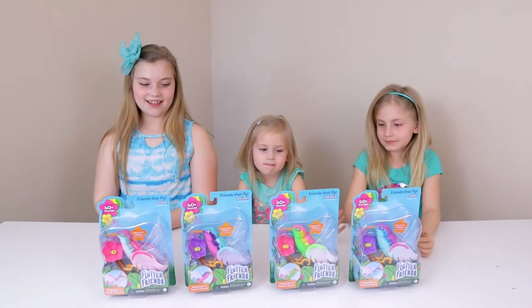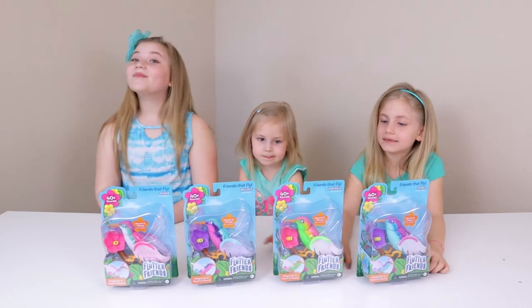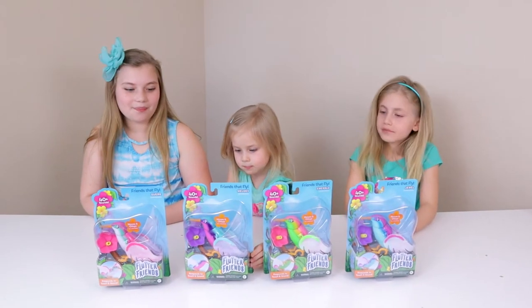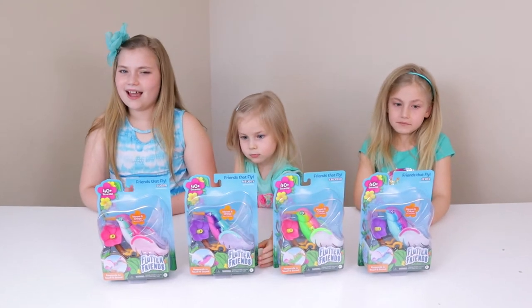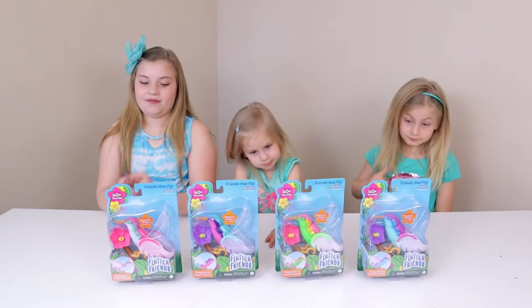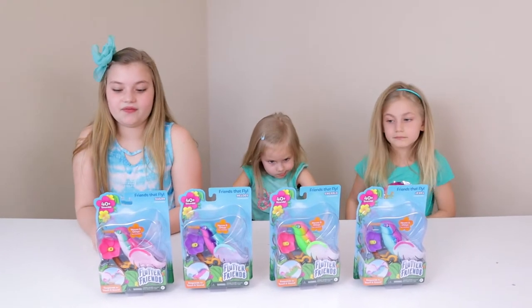These are so cool and they went on sale at Target recently, so we picked up all of them that we could find. It says to collect them all on there, but they're not on the box so I don't know how many there are.